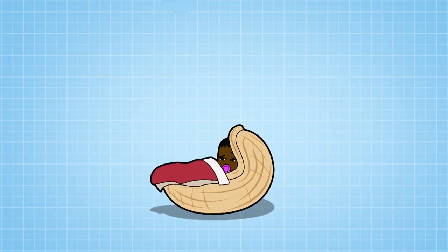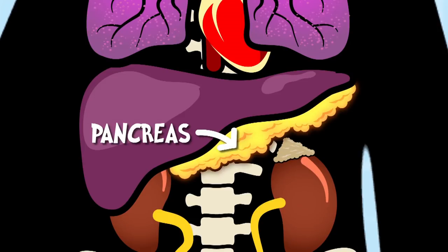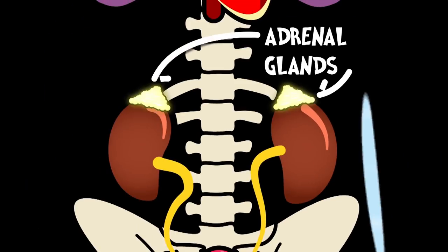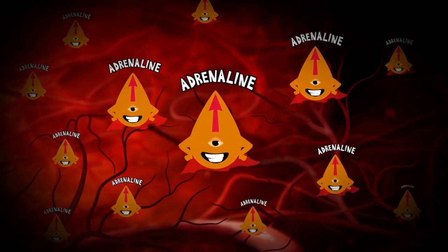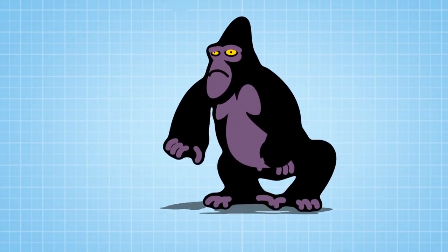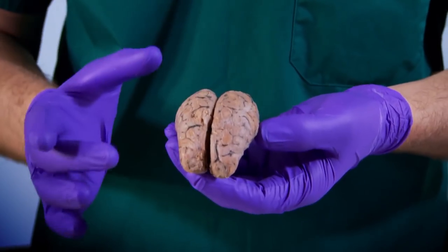You have hormones from the moment you're born, telling the different cells in your body what to do. Your pancreas makes the hormone insulin to control sugar levels in your blood. And your adrenal glands produce the hormone adrenaline when you're excited or scared, preparing your body for immediate action. And then there's your pituitary gland in your brain. To show you what that looks like, I've actually got a real sheep's brain in my hand. The first thing you'll notice is it's much smaller than a human brain.